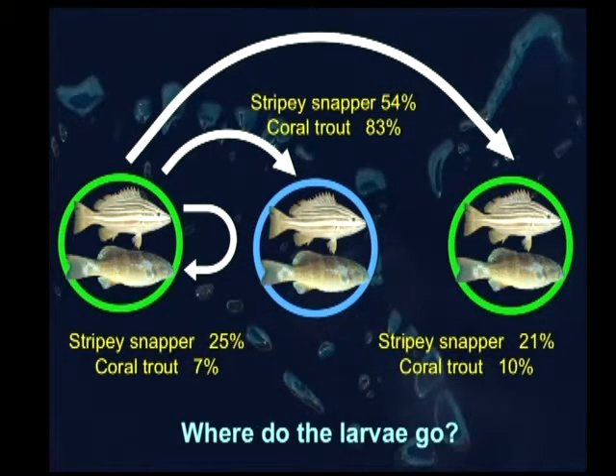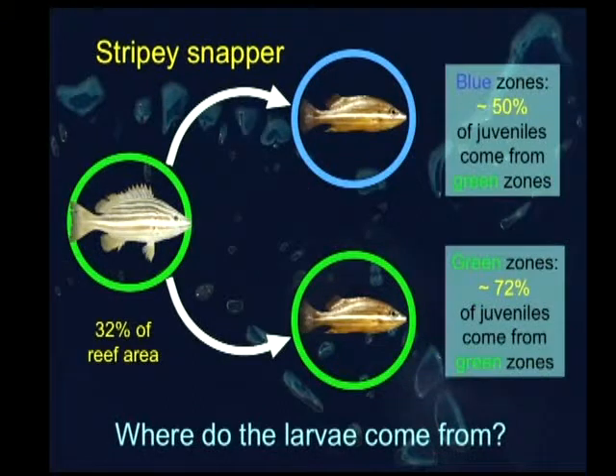So we can get all of these sorts of outcomes to a degree from these green zones: some retention or self-recruitment within an individual green zone — it might be a sanctuary — over half of the juveniles going out to help with the fishery, and a certain proportion going from one green zone to another. If you change the spacing or size of these reserves, you could manipulate that any way you wanted to go.